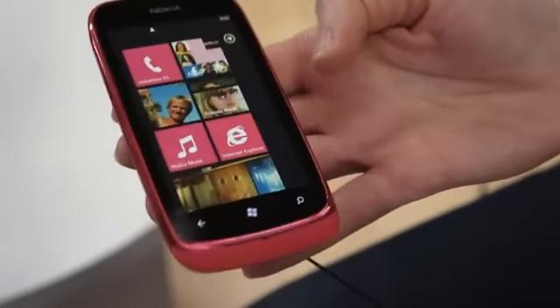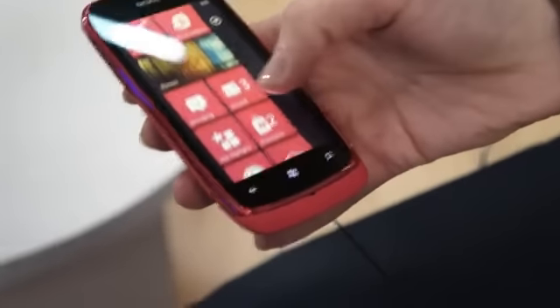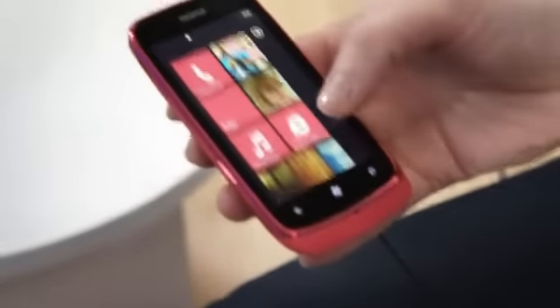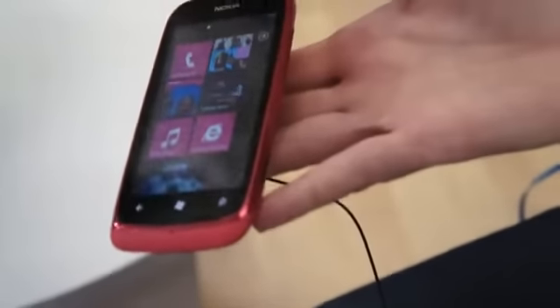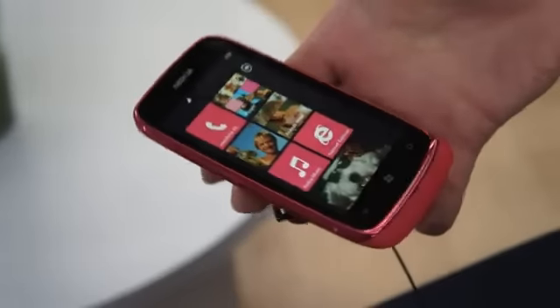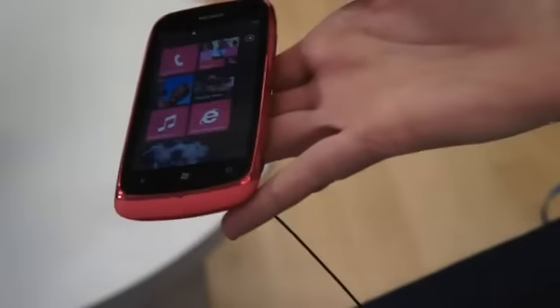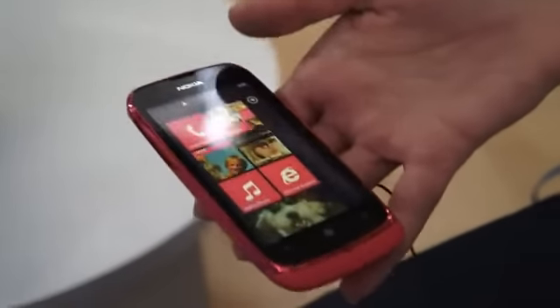It has a 3.7 inch display. The display looks really nice. Do you think maybe you could tilt it in different directions so we can see it at different angles? And if we turn it around, you can see all the detailing.